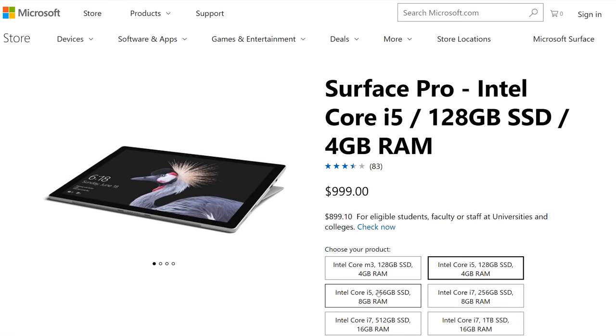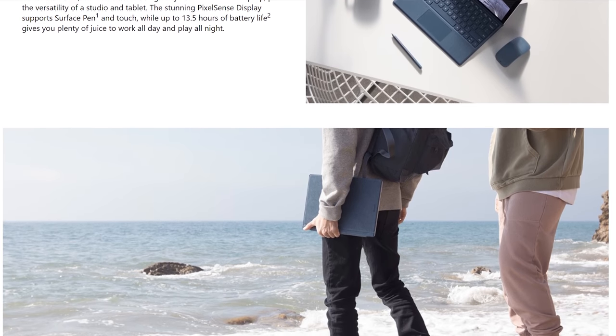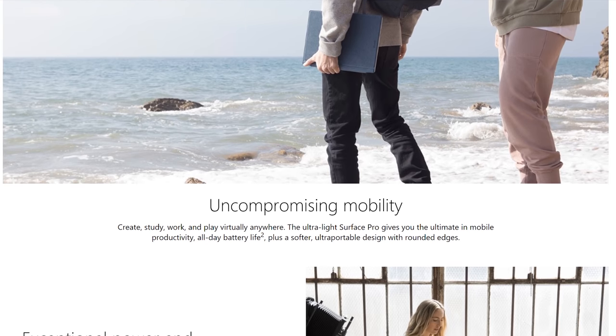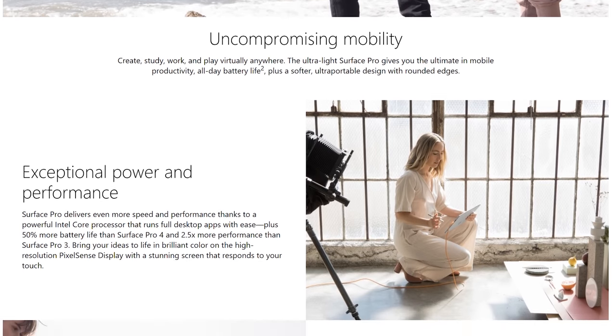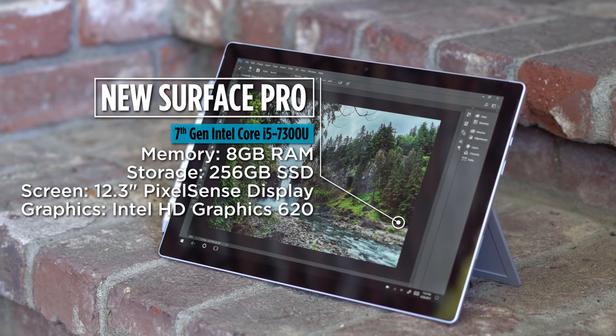With the Surface Pro — this is the new model that came out in 2017 — I wanted to give it a try. I knew this was not going to be a device that would replace my laptop. The laptop I have is much more powerful: it has a quad core processor, a good graphics card, bigger hard drive, more RAM. All the specs are better on the laptop. The Surface Pro is available in a couple of different options as far as performance, but this is the middle-of-the-road option — the i5 processor with eight gigs of RAM and 256 gigabytes of storage.